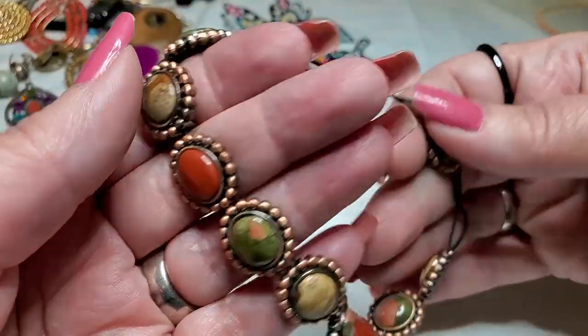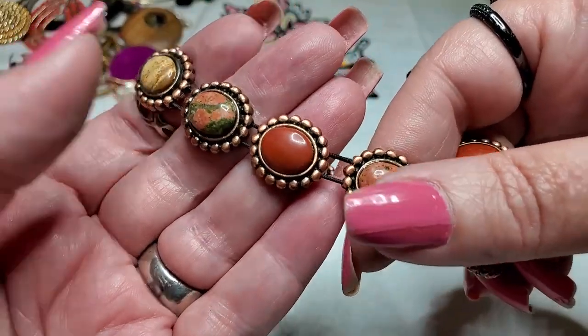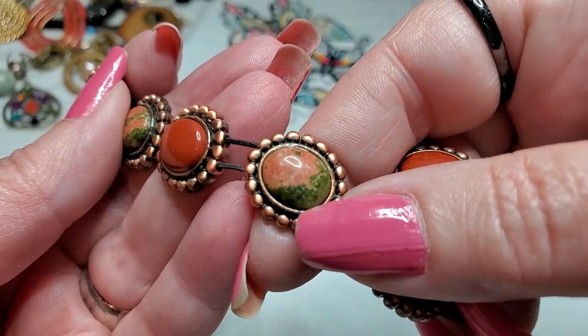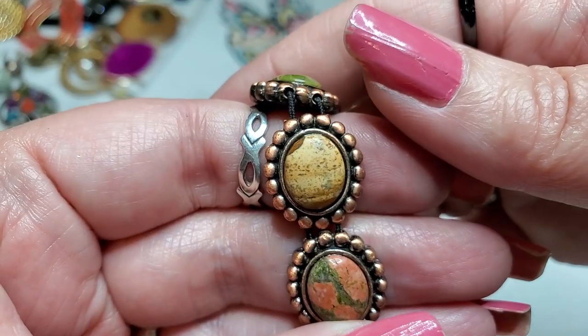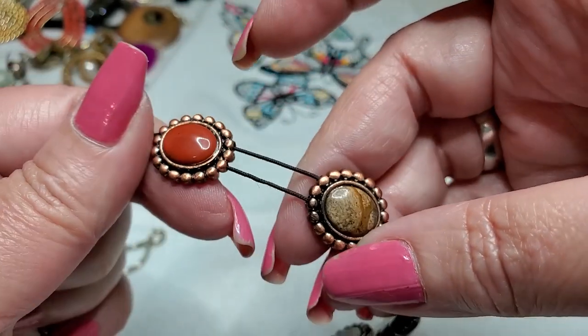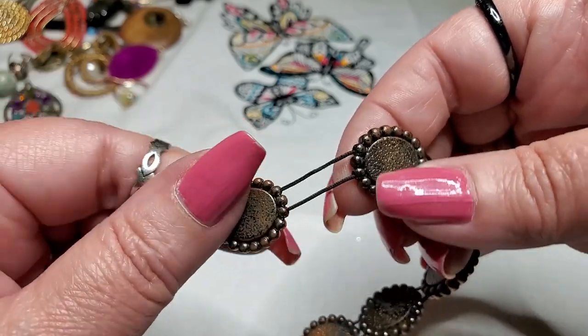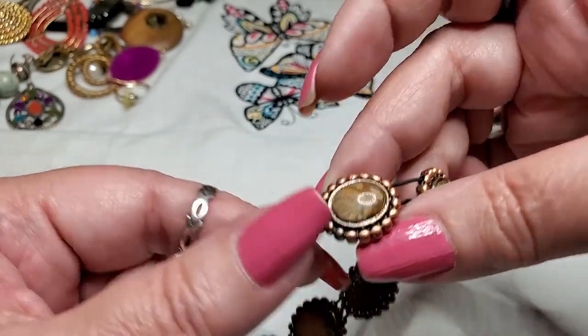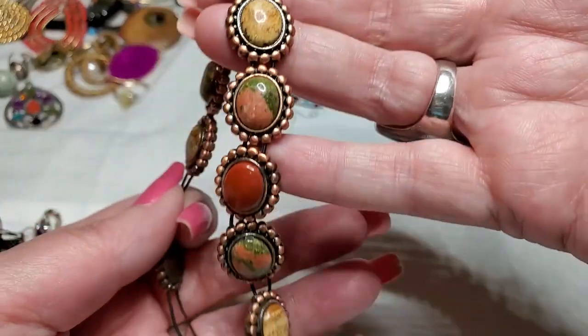Okay, we have a bracelet that is all stretched out, but these are some pretty pieces. Look — it looks like unakite. I don't know what that may be. So maybe somebody could use this. It looks like copper — I don't think it's real copper but it looks like it. Somebody could use these.